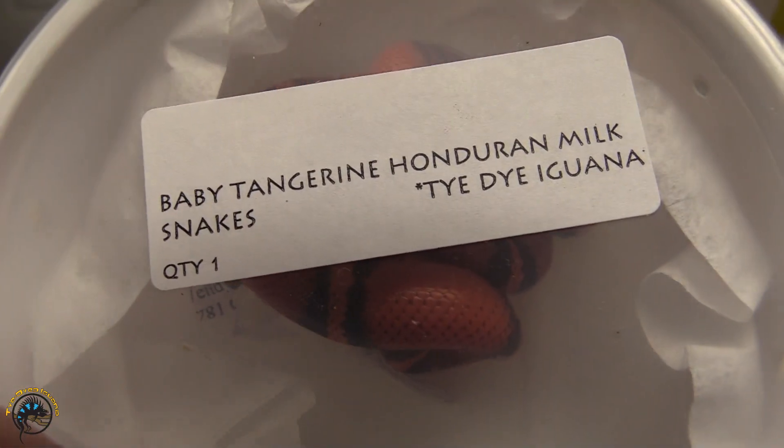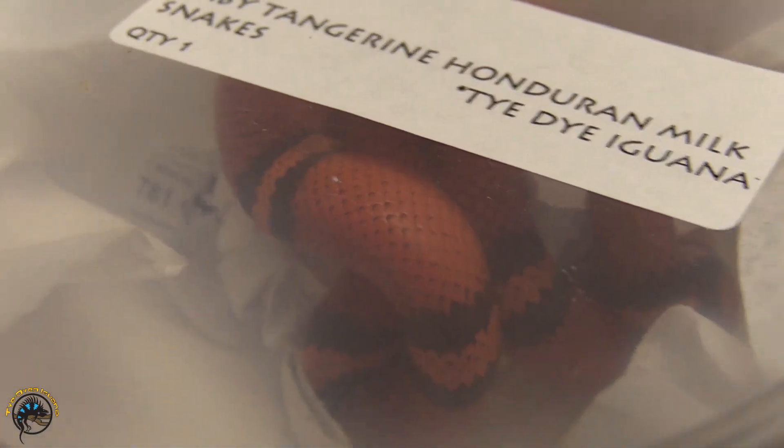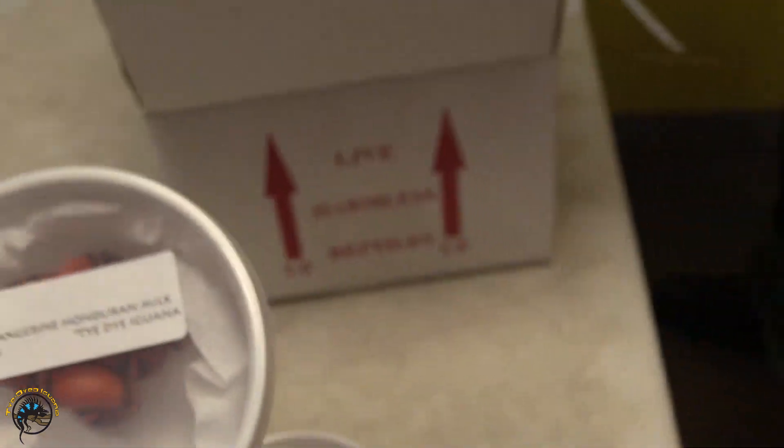This is a tangerine Hungarian milk snake, baby. So pretty. Got the snakes today.